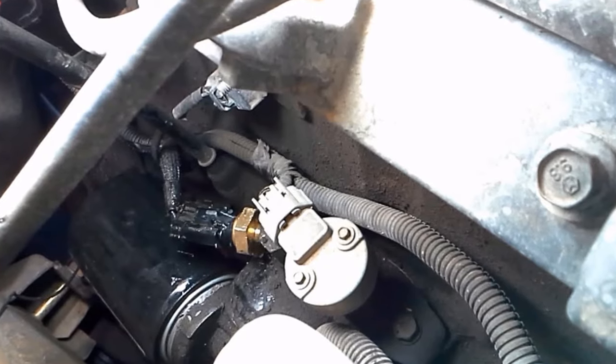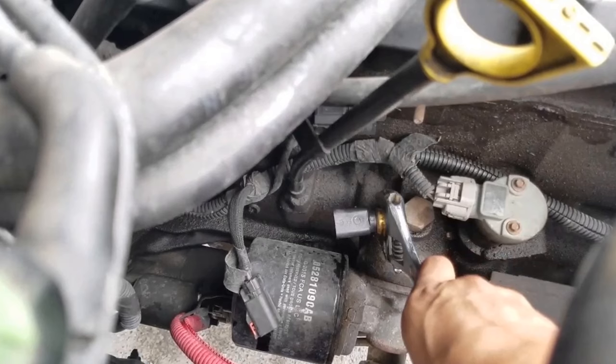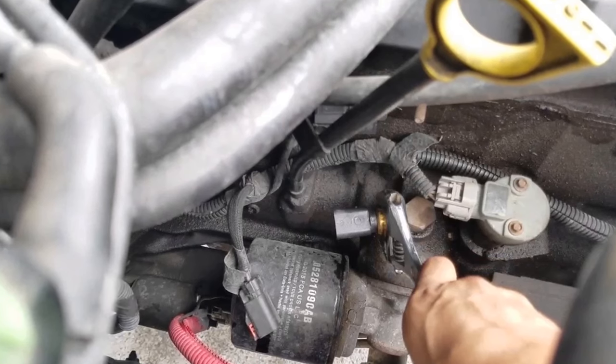The oil pressure sending unit is faulty, causing the gauge to bounce around and give false readings — probably freaking you out. So if the gauge is being all kinds of funky, this is most likely your issue. Replacing the sending unit is easy and straightforward.